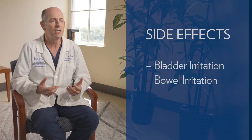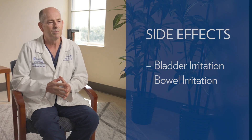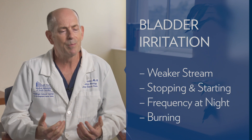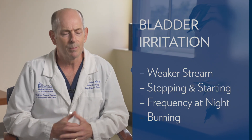Patients have virtually no side effects until maybe two or three weeks into the treatment course. At that point, patients may develop some irritation of the bladder or irritation of the bowels. These symptoms are generally mild to moderate and not severe. Patients may experience bladder irritation in the form of weaker stream, stopping and starting, or getting up more in the middle of the night to urinate, or some burning when they pee.